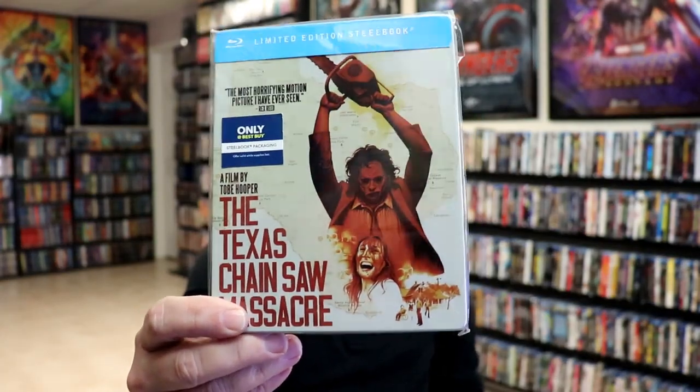Then Best Buy did an exclusive slipbook with pretty nice looking artwork — not too bad. So that's copy number six.